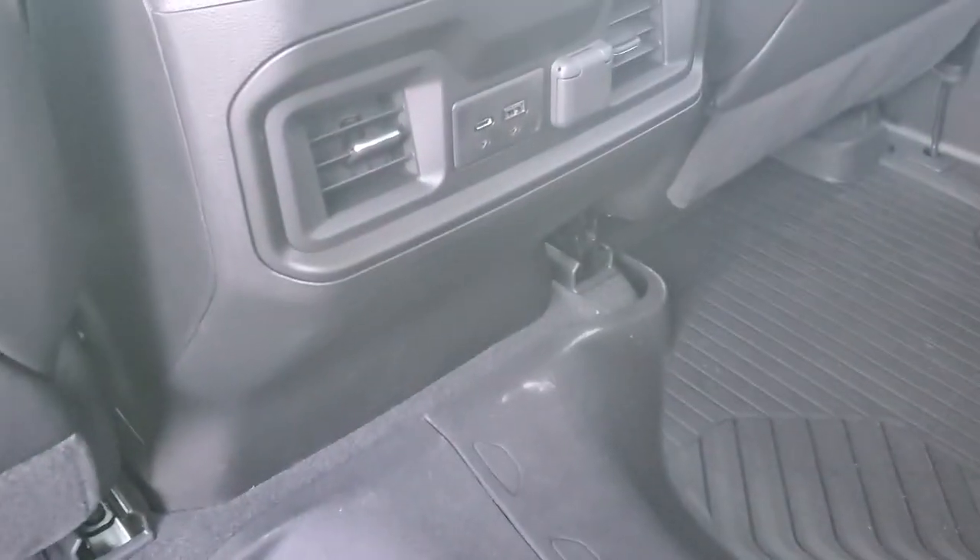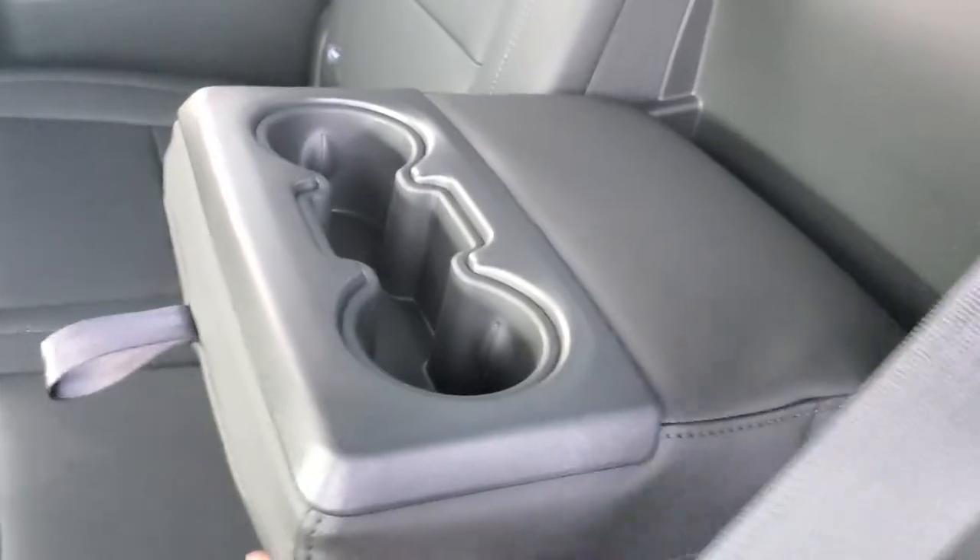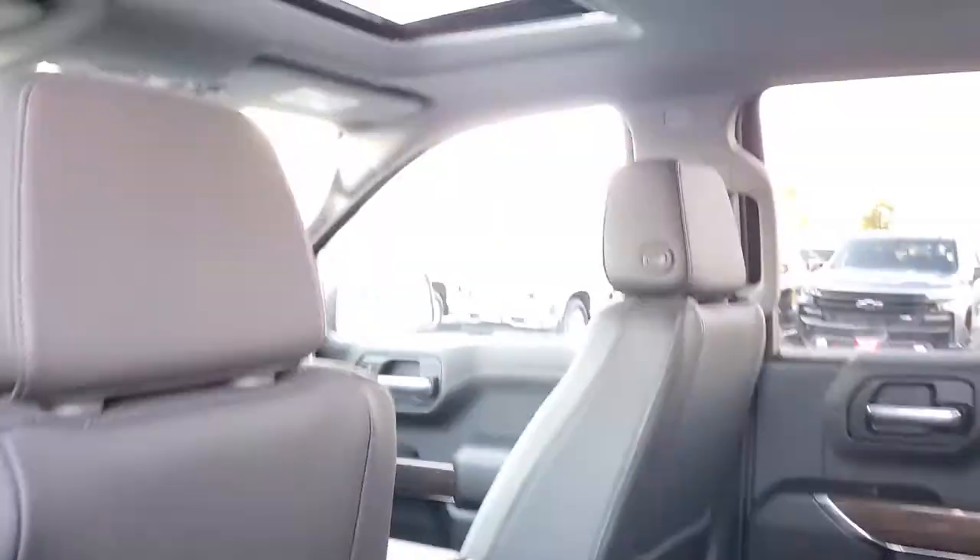This is the back seat with leather seats. You do have your USB port and another outlet there for your back passengers. The center armrest pulls down with cup holders. And a really nice feature on each side — you have a little cubby area, one on each side. This one also has a sunroof, so another very nice feature of this particular truck.